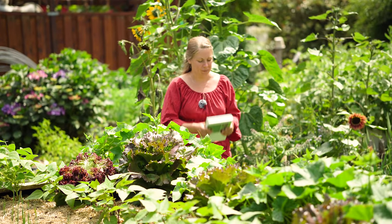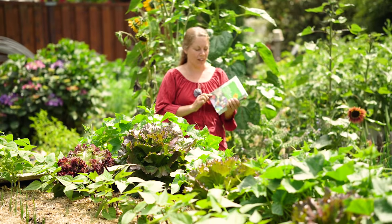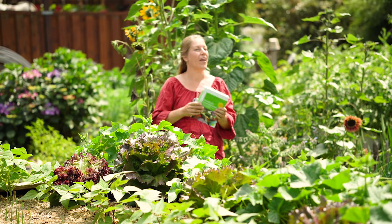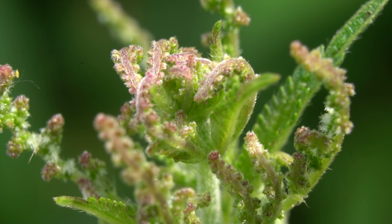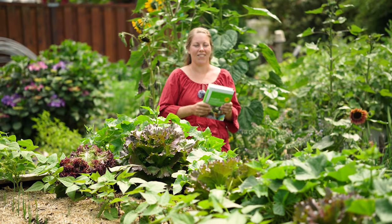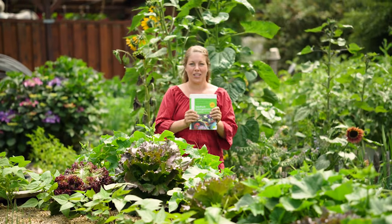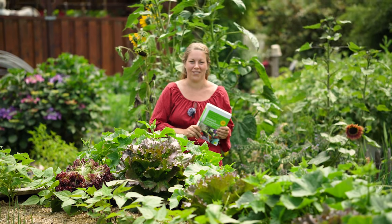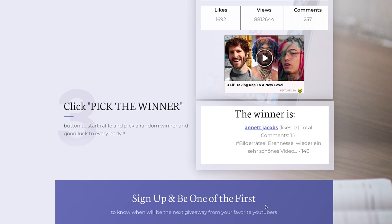Wir hatten letztes Mal beim Bilderrätsel gefragt, welche Pflanze das ist, und dieses Buch vom Verlag Löwenzahn zur Verfügung gestellt. Die Pflanze, die ihr letztes Mal eingeblendet bekommen habt, war eine Brennnessel – ein super Food aus unserem Garten. Erraten haben es sehr, sehr viele. Wer das Buch gewonnen hat, schauen wir jetzt zusammen kurz im Random Picker. Und gewonnen hat Annett Jakobs. Herzlichen Glückwunsch! Bitte melde dich bei uns, damit du das Buch ganz bald in den Händen hältst.